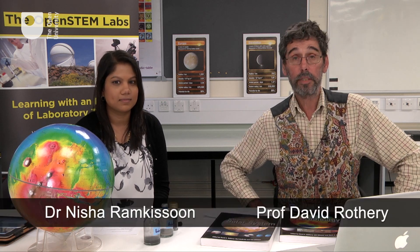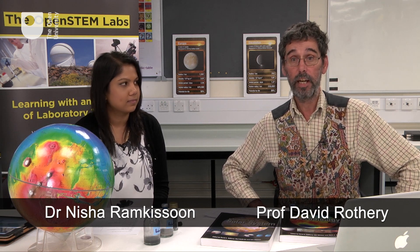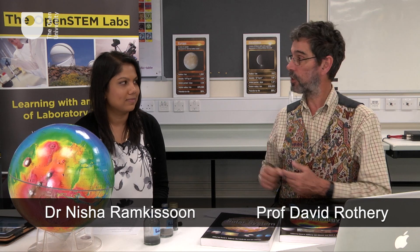Good evening, everybody. Welcome to the Open STEM Labs at the Open University. I'm Dave Rothery, Professor of Planetary Geosciences and chair of S283. With me here in the studio I have my colleague Nisha Ramkisun, who's a postdoctoral researcher.